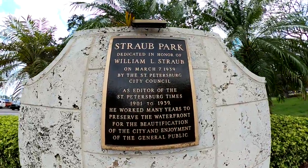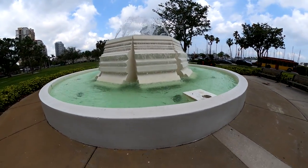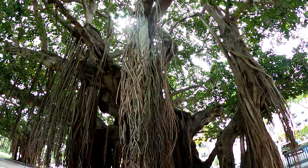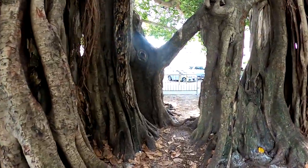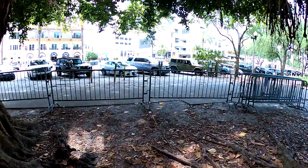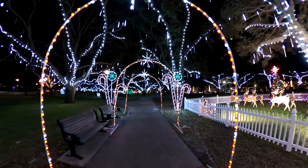Just to the north and bordering each side of the pier, you'll find Stroud Park. In South Stroud Park, you'll find this relaxing fountain. While in North Stroud Park, you'll find this giant tree that you can walk through. If you happen to be visiting during the holidays, Stroud Park is also a great place to check out some of the Christmas lights.